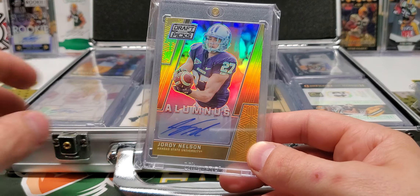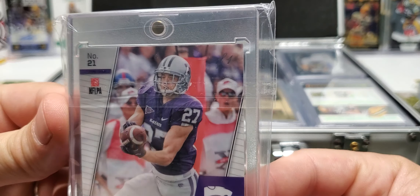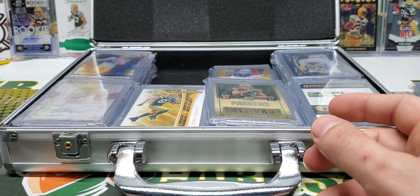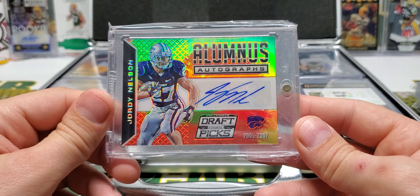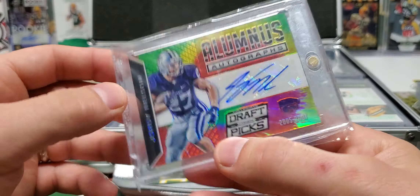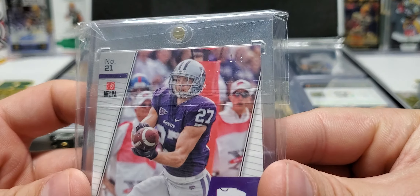Well, maybe this is like a college stack or something. We got a Prism Draft Picks Alumnus Gold, one of one. Here's an Alumnus autograph — Tie-Dye, that is a one of one. The Camo is out of five — one of five.